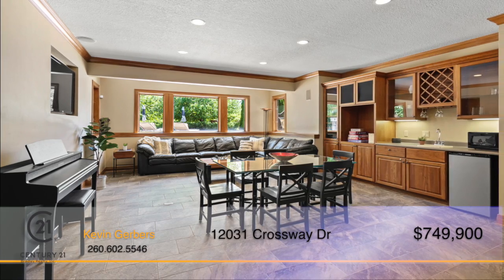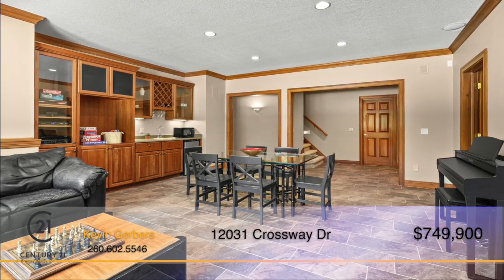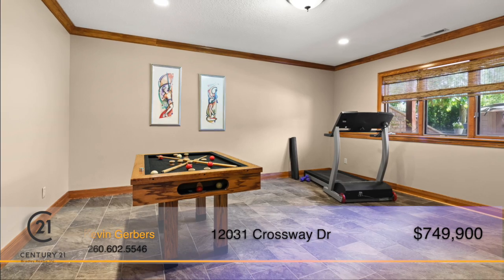The full daylight basement has endless space for entertainment and recreation with a wet bar, living area, rec space, and a bedroom and bathroom.